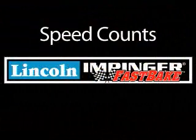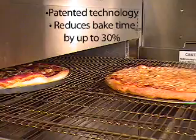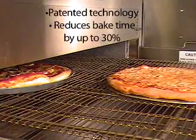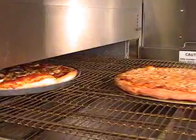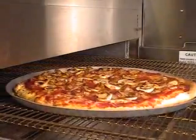Speed counts. Luckily, you can count on the Lincoln Fast Bake. Lincoln is proud to introduce a new patented airflow technology that will reduce baking times for items such as pizza by up to 30%. You'll take minutes off the cook time — minutes that matter to pizza-starved customers.